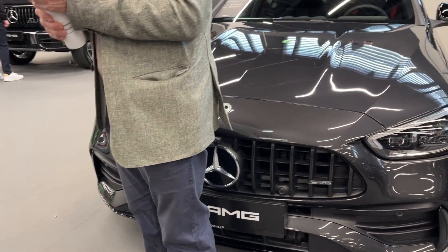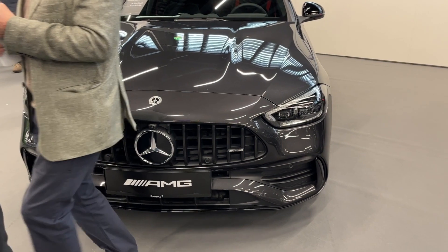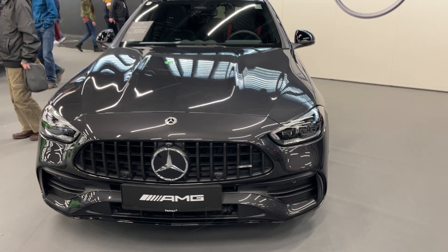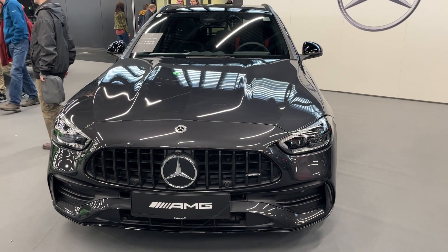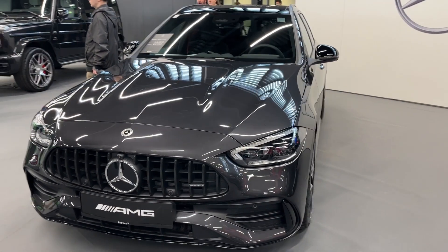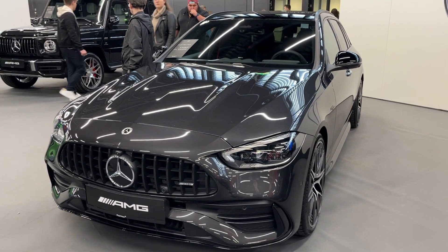The spacious wagon offers ample cargo space with 35.6 cubic feet of storage behind the rear seats, which can be expanded to 64 cubic feet with the seats folded down. This makes the C43T model AMG an ideal choice for families, outdoor enthusiasts, and those who require additional cargo capacity without sacrificing luxury or performance.